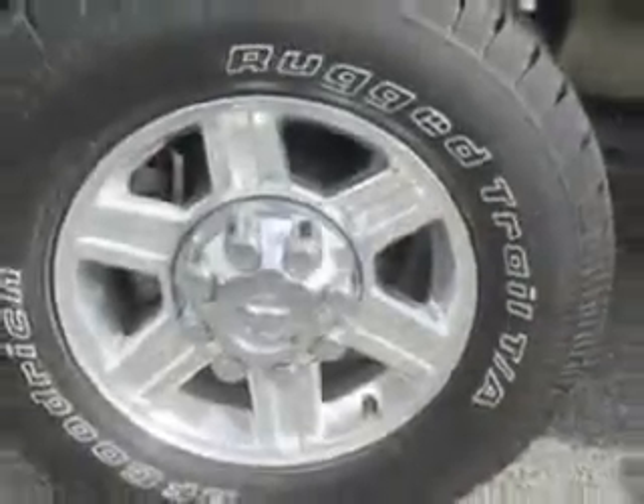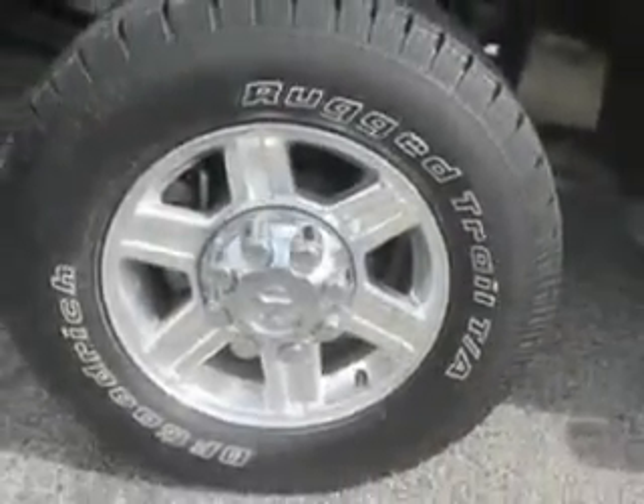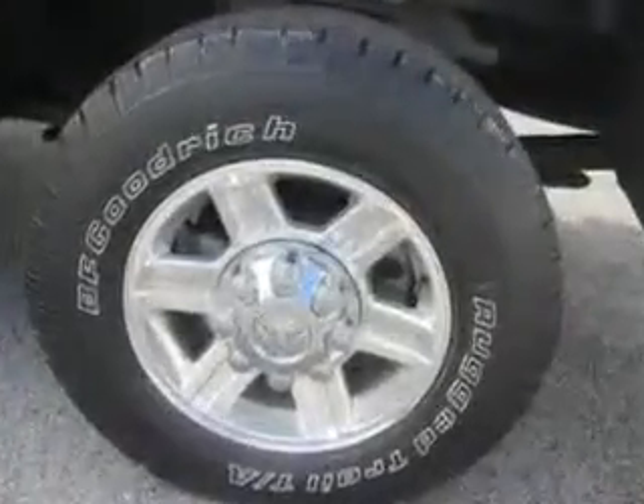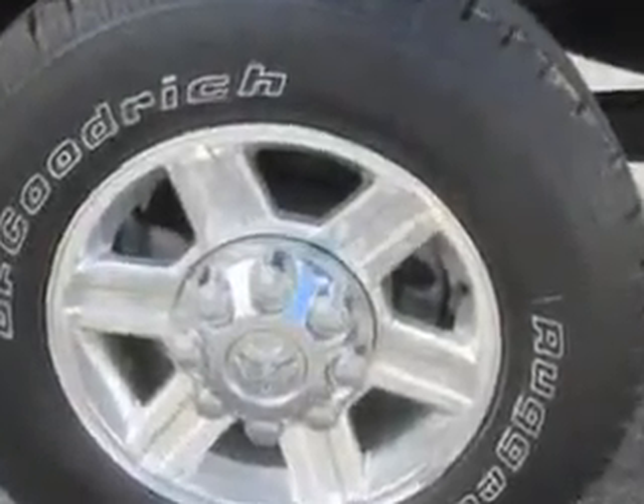And much more. Get where you need to go, enjoy the drive, and have peace of mind in this 2012 Ram 2500. See us at Jay Wilderman Autoplex New and Used today.